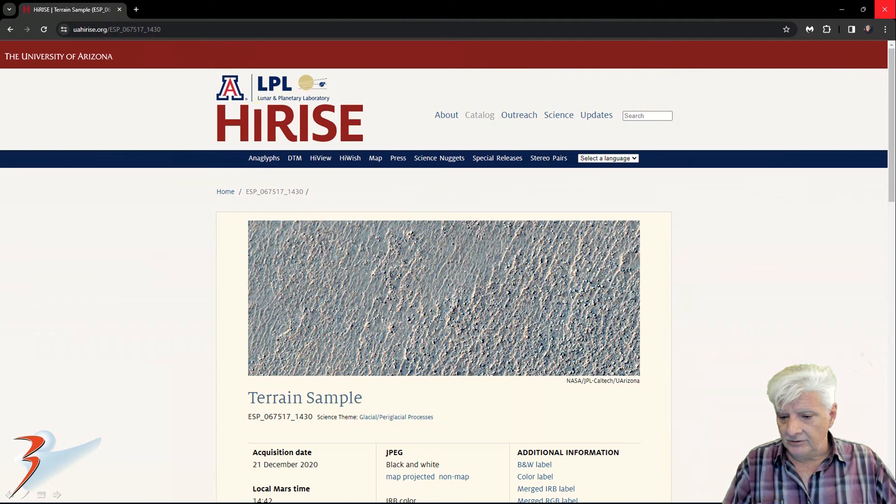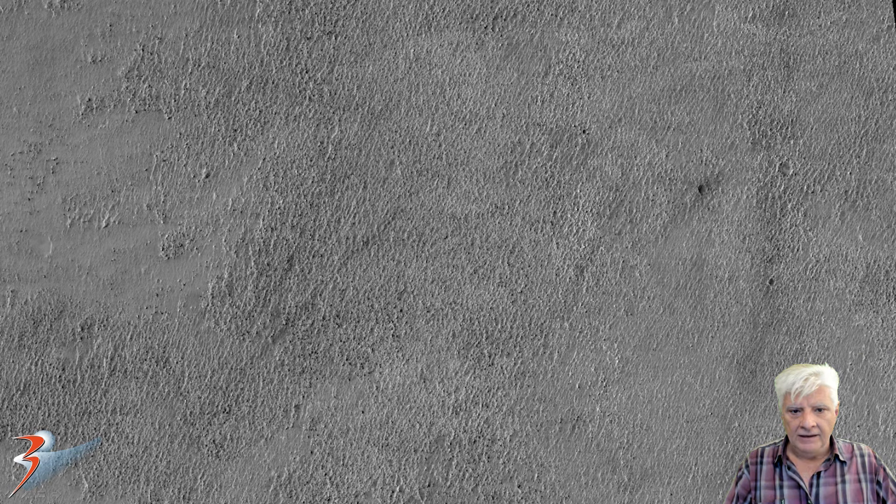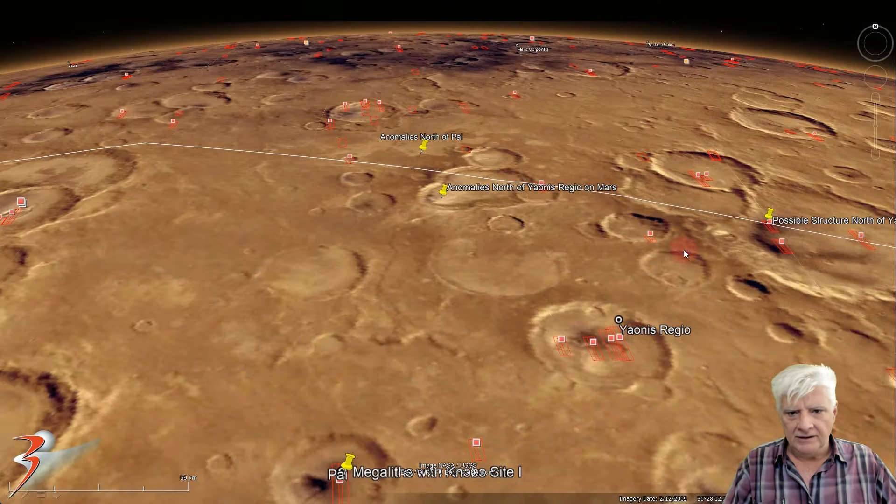The HiRISE team calls this photograph a terrain sample. It was acquired on the 21st of December 2020 at a resolution of 25.2 cm per pixel. I'm showing you images cropped from the JP2 black and white map-projected file. There's a look at a low-res black and white photograph of this terrain. The site is up here to the north of Pi, and it's to the west of the site I featured in the last video.